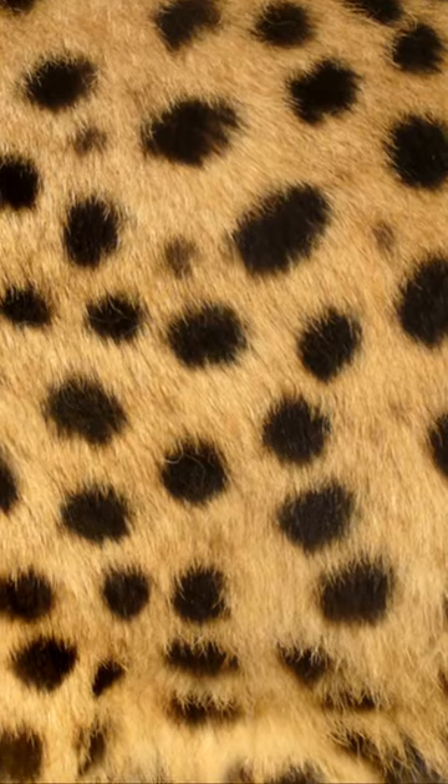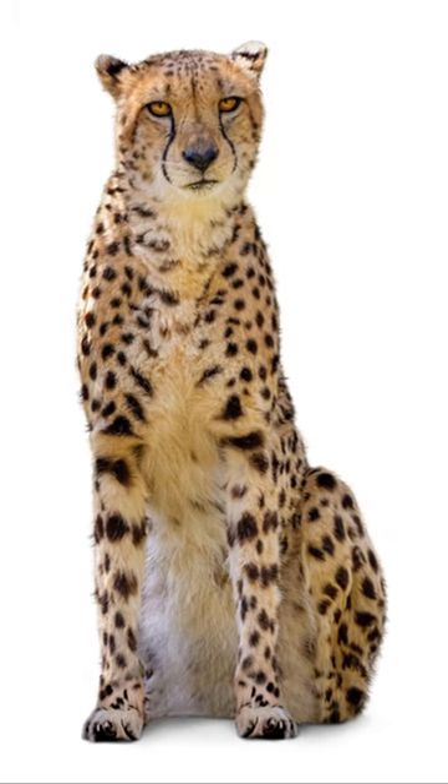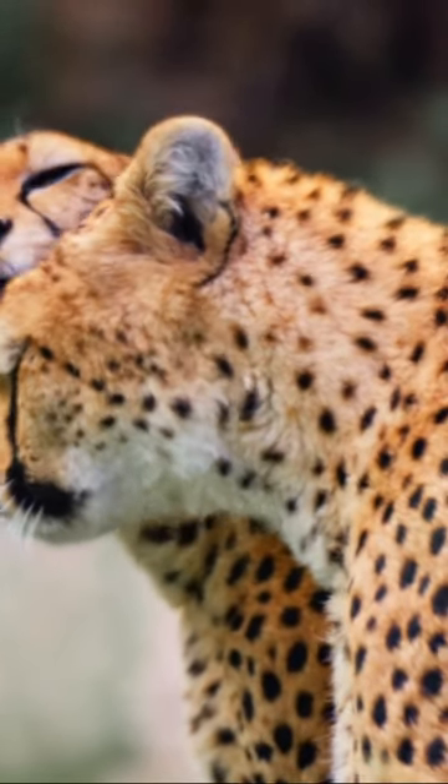And then there are the cheetahs, speedsters of the savannah. Their fur is adorned with solid spots, no rosettes, just a simple yet striking polka dot design.